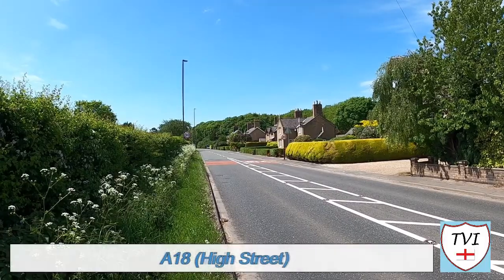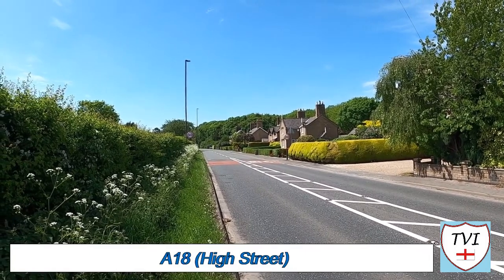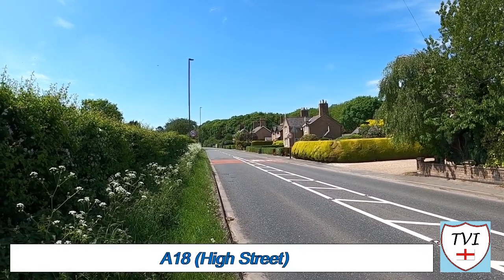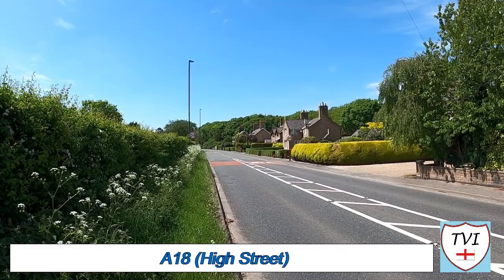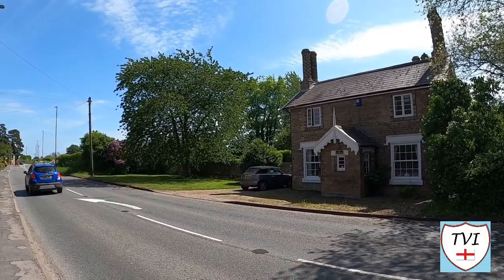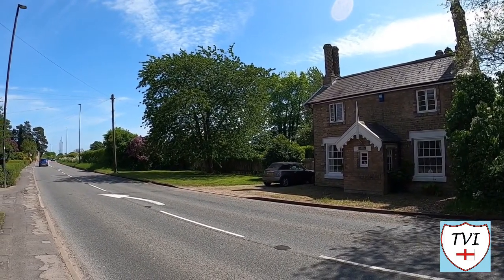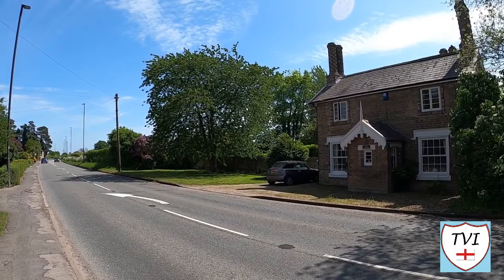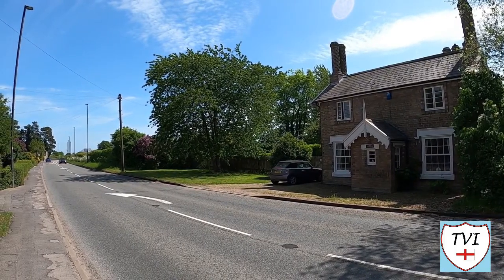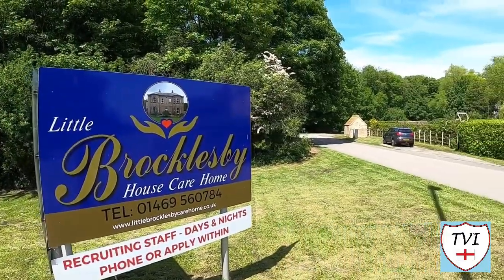A gap in the hedge alongside the camera gives us access to the A18. This is the high street, and there's plenty of buildings along here of note - most have tall chimneys with spiral decorations. The high street has the three oldest vernacular buildings in the village. Townend House used to be both an abattoir and a butcher shop in times past. There's also a care home here in Great Limber - Little Brocklesby House care home.